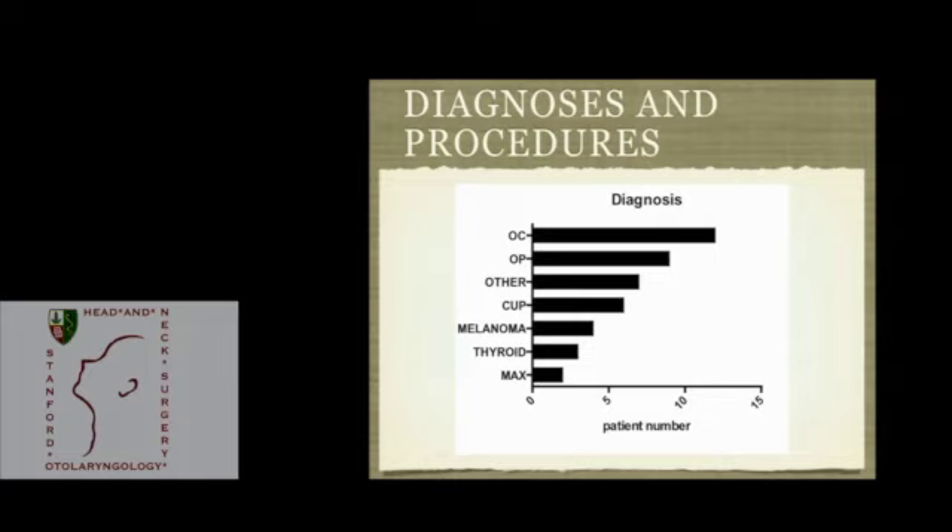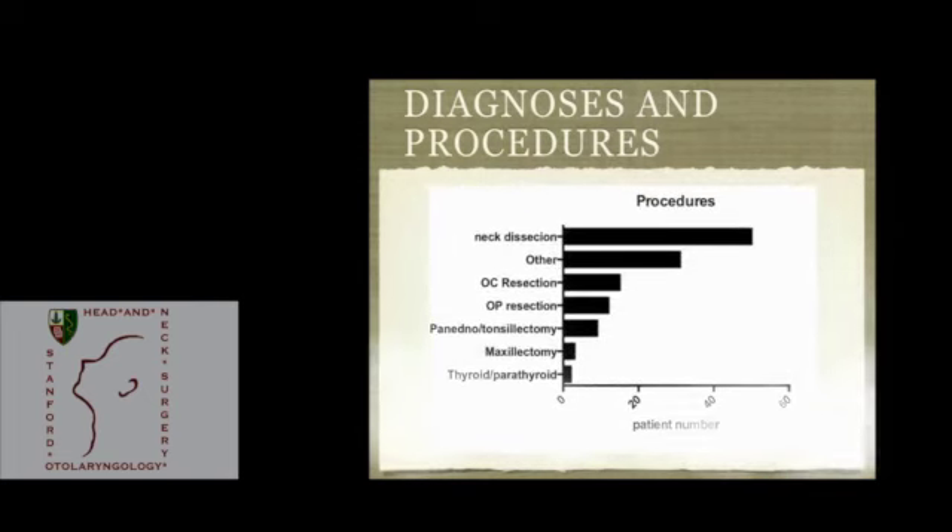These patients underwent various procedures. Neck dissection was obviously the most common, followed by resection in the oral cavity including floor of mouth, oral mucosa, and tongue, and oropharyngeal resection as the next most common procedure. Panendoscopy and tonsillectomy — including lingual tonsillectomy — were combined into one category since they were usually performed as part of panendoscopies.